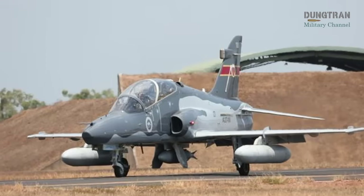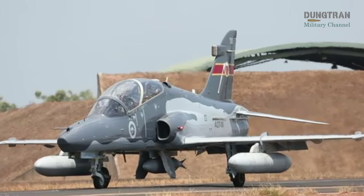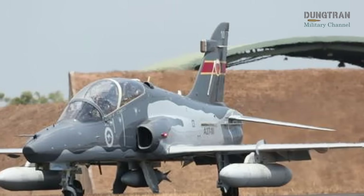The process was briefly paused by the 2023 Defence Strategic Review, which reassessed ADF priorities, but the RAAF remains committed to signing a contract by 2027 to achieve entry into service by 2030.